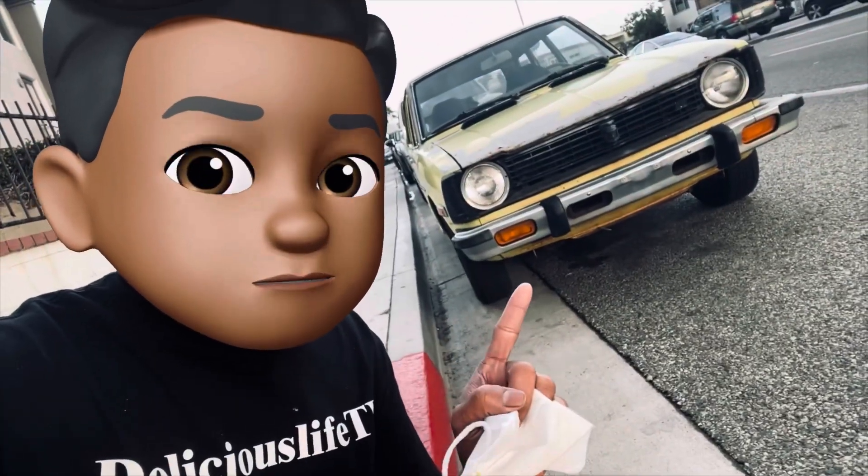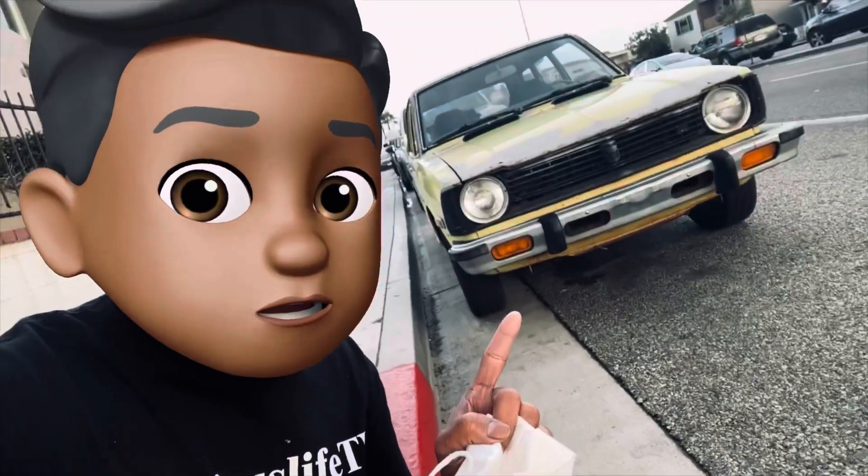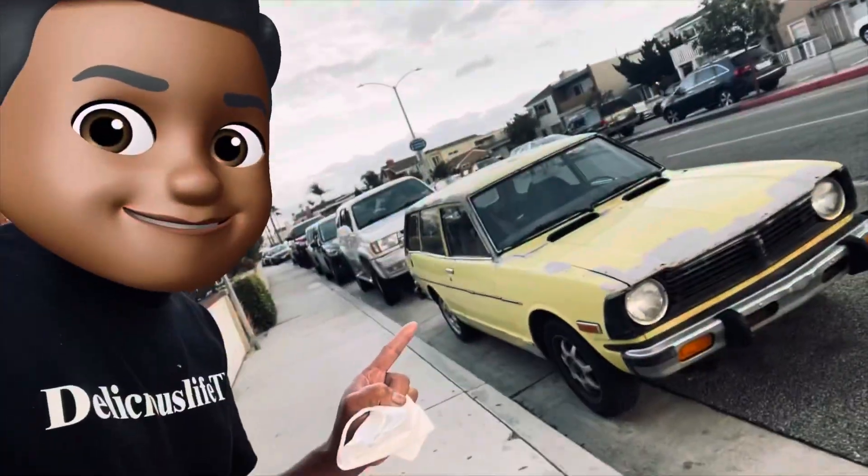Welcome to another episode of Delicious Life TV, your host Graham Gale with his classic Toyota Corolla station wagon.